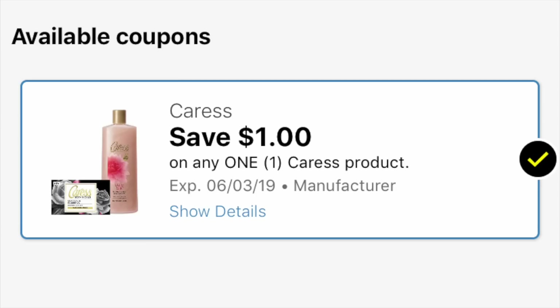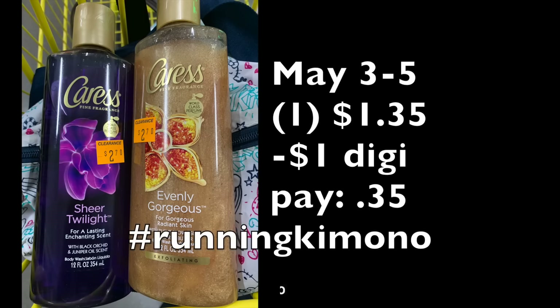Another item is Caress — this digital coupon showed up last week: $1 off a Caress product. I was seeing two different body washes at multiple stores — either the Sheer Twilight or the Evenly Gorgeous Scrub. At $2.70, 50% off is $1.35. Subtracting that $1 digital coupon, it's 35 cents for one of these Caress body washes. It's a burner of a price. It's once per store card, so double- and triple-check that you have this coupon loaded.